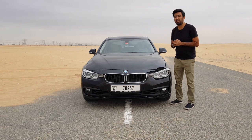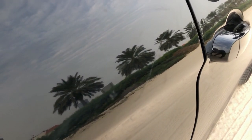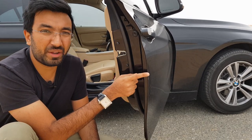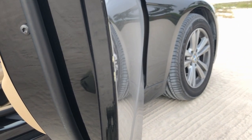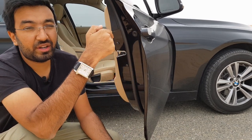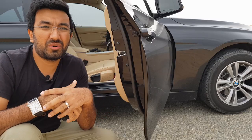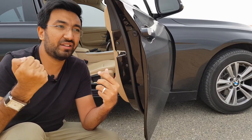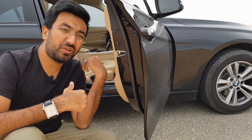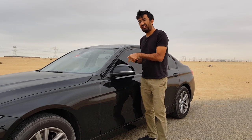Starting off with the first bad point: paint chipping. The paintwork on this car is pretty soft and I've observed this on many occasions. You see these small dents or chipping on the paint — these happen just from opening the door when it's parked next to a wall, even with a very slight touch. Even on the bonnet there has been a big chip — it may have happened after a car wash, or maybe someone lifted the wipers and it scraped the bonnet. There are also various small chips on the other doors.